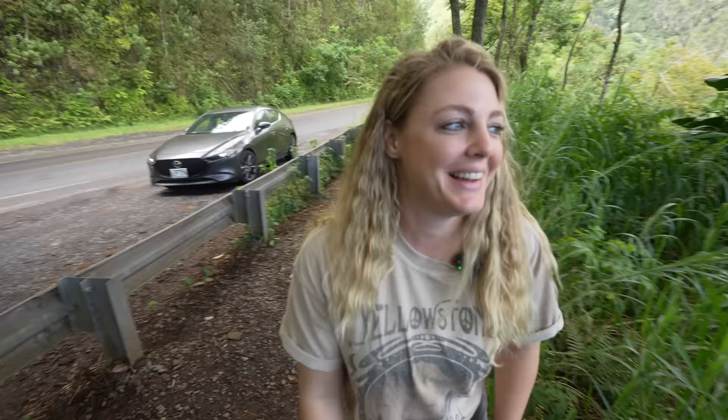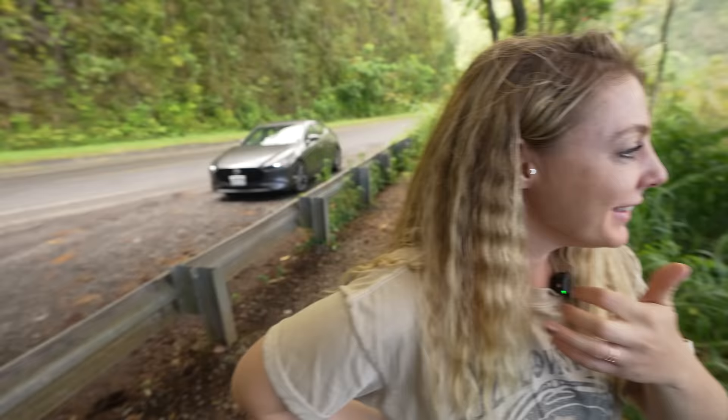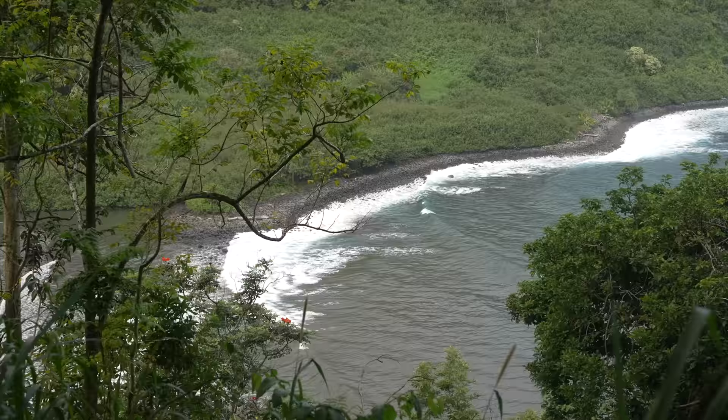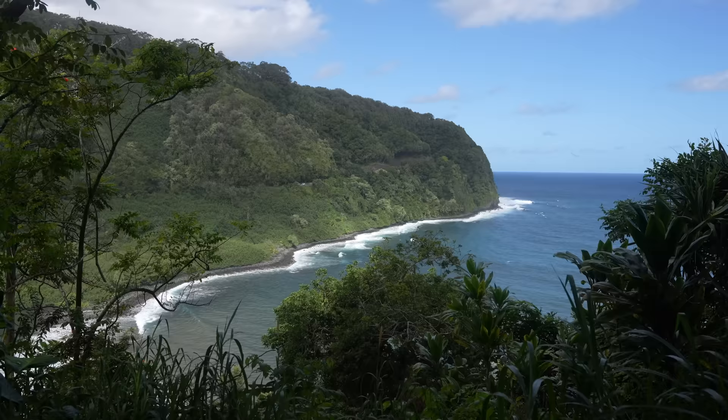From here the road is even curvier as it heads along the coastline. We stopped at a random pullout that had an amazing coastal view — this shows why this road is so amazing. I mean, views like this don't even have a designated pullout.